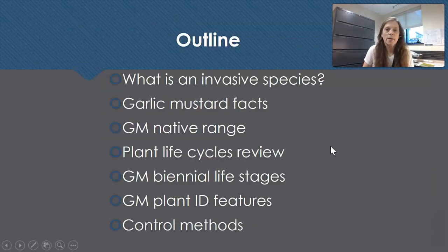Here's our outline for today: what is an invasive species, some garlic mustard facts, the native range where garlic mustard came from, plant life cycle review, garlic mustard biennial life stages in detail, plant identification features in detail, and finally control methods.